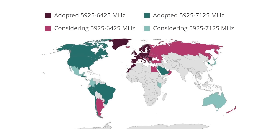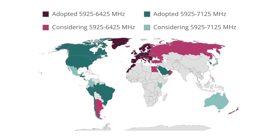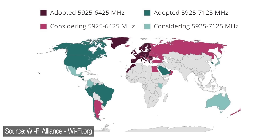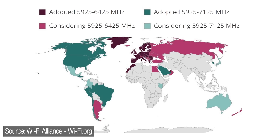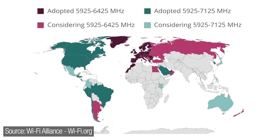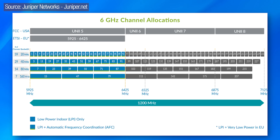The other major caveat — and most unfortunate — is that if you're outside the United States, Canada, and some other countries, most of Europe, for example, is not yet adopting the full 6 GHz spectrum. They have only adopted unlicensed use of the 5925 to 6425 MHz range, which is half of what the United States and Canada have done. That means those of you in Europe or elsewhere on the map are only going to have 24 new 20 MHz channels supported.